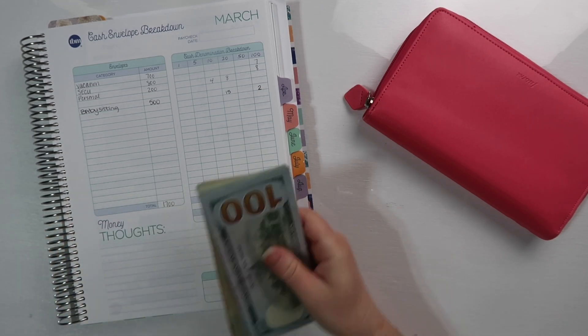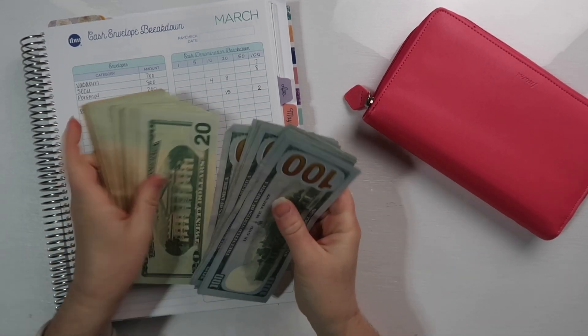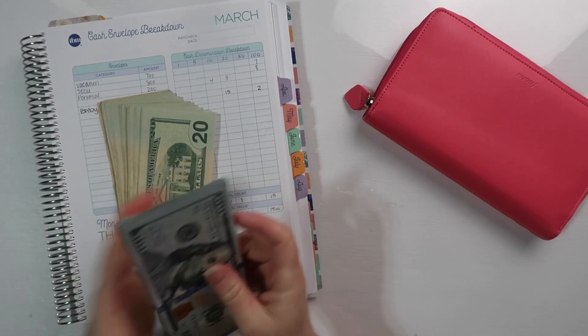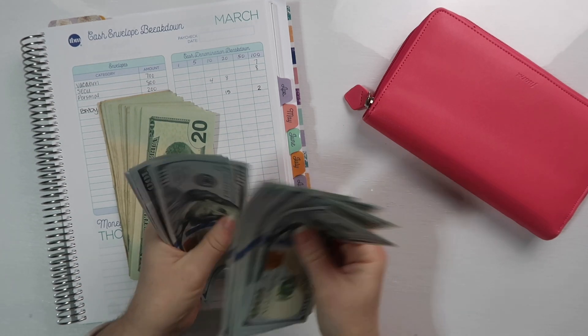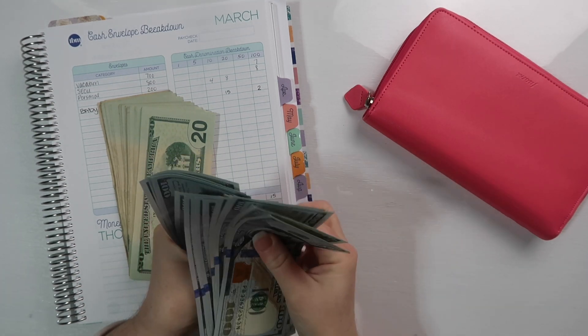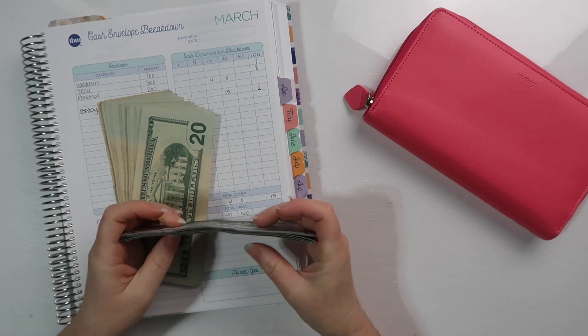Let's count real quick — these hundreds are all stuck together so I'm going to count them together. One, two, three, four, five, six, seven, eight, nine, ten, eleven, twelve, thirteen, fourteen, fifteen, sixteen, seventeen. There are seventeen.